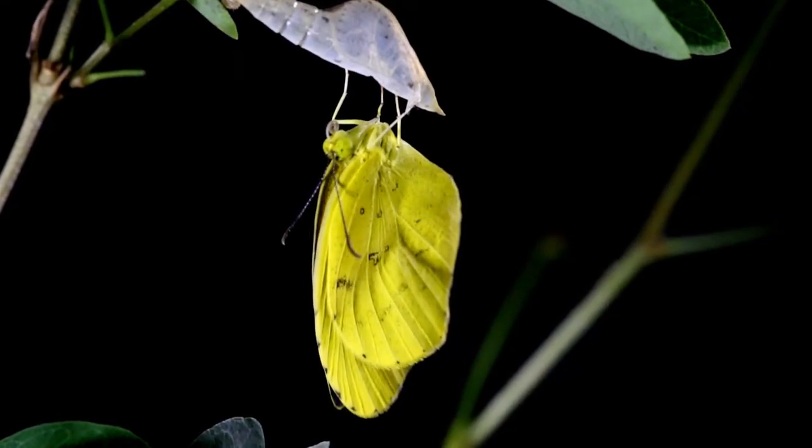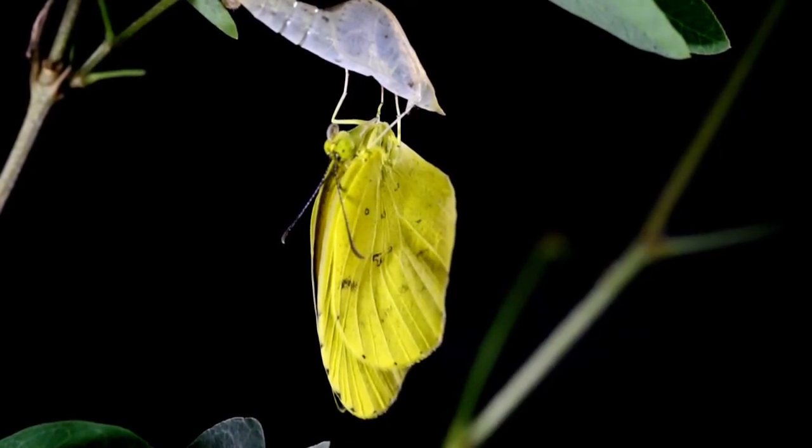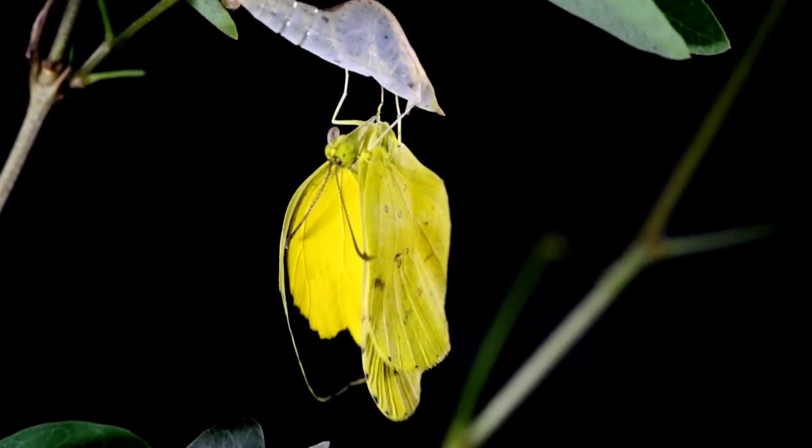Once the wings have fully expanded, the meconium is pumped back into the body and expelled. After giving these wings a slow flap, it finally takes off after 3–4 hours.